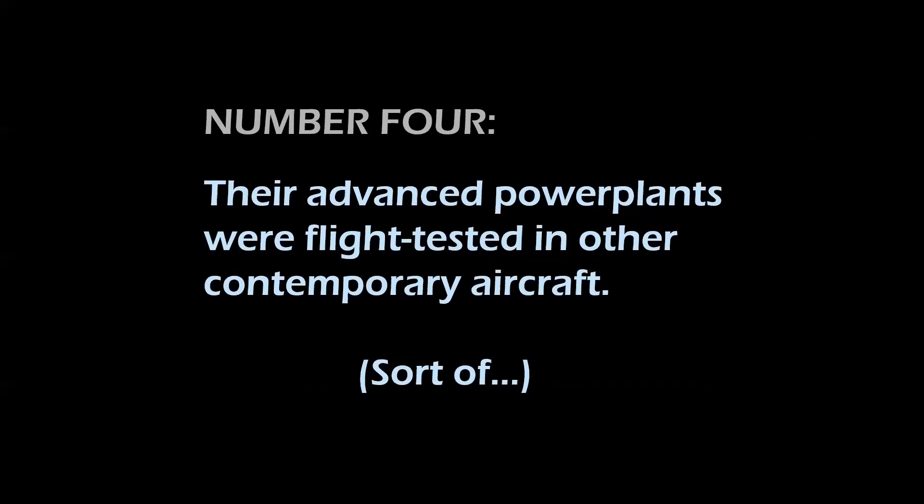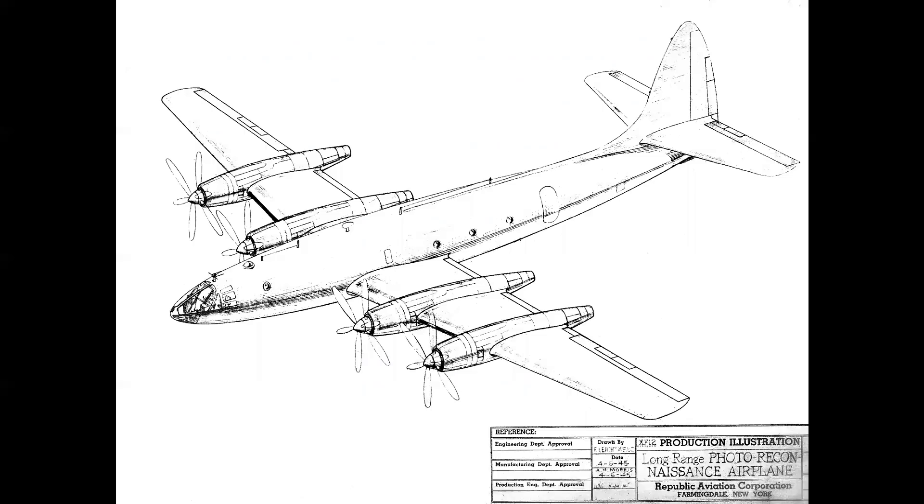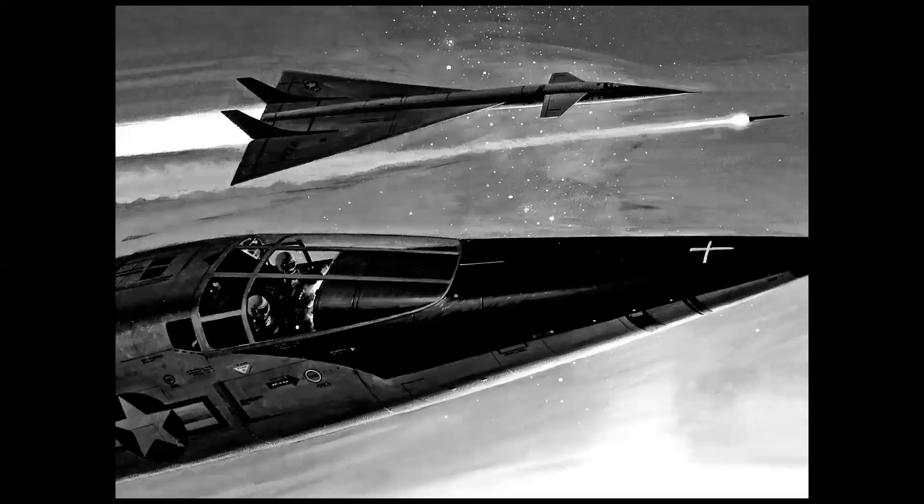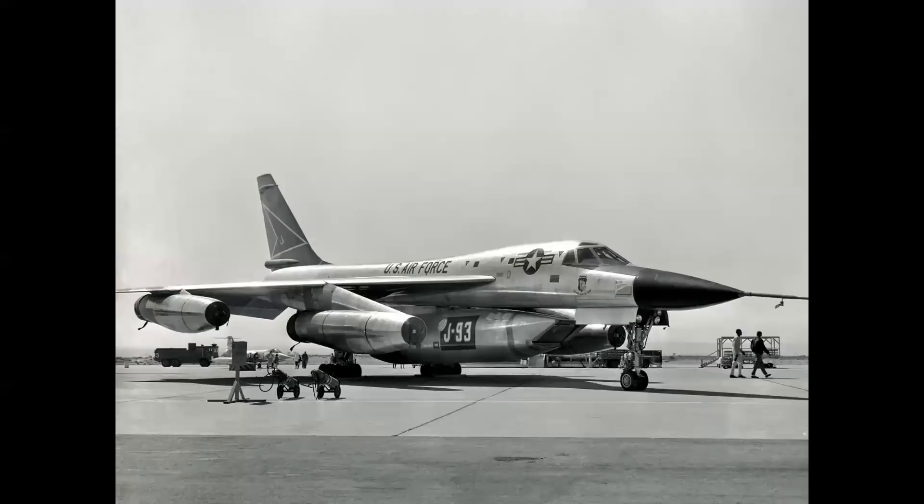Number four: their advanced powerplants were flight tested in other contemporary aircraft. The original configuration for the Rainbow was the 3,250-horsepower Pratt & Whitney R-4360 piston-powered powerplant with contra-rotating propellers, and that configuration was fitted to a modified P-47 called the XP-72, which was actually flown. By comparison, the XB-70 was powered by six General Electric J-93 turbojets producing 29,300 pounds of thrust in afterburner times six. It was conceived that the J-93 would be test flown in a B-58, slung in a pod under the bomber's centerline — however, once the airplane was canceled, this aircraft never flew.